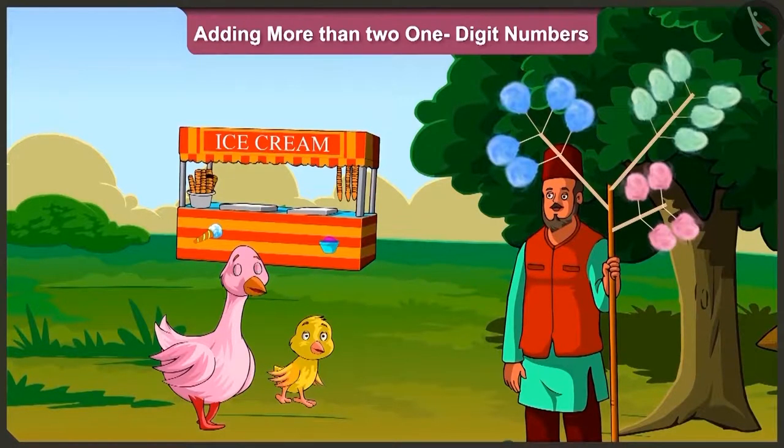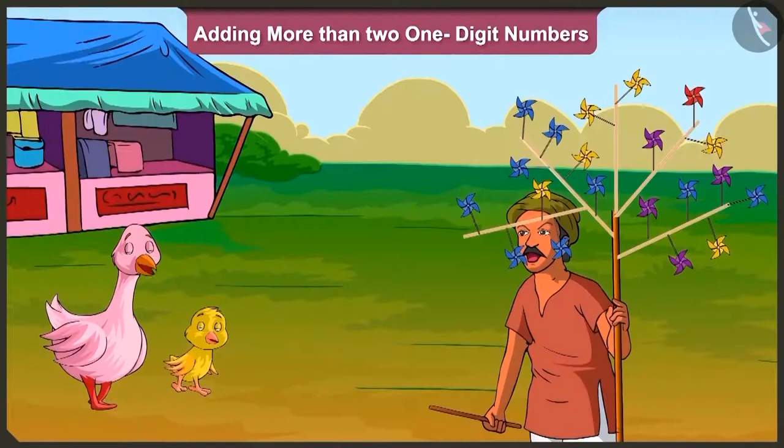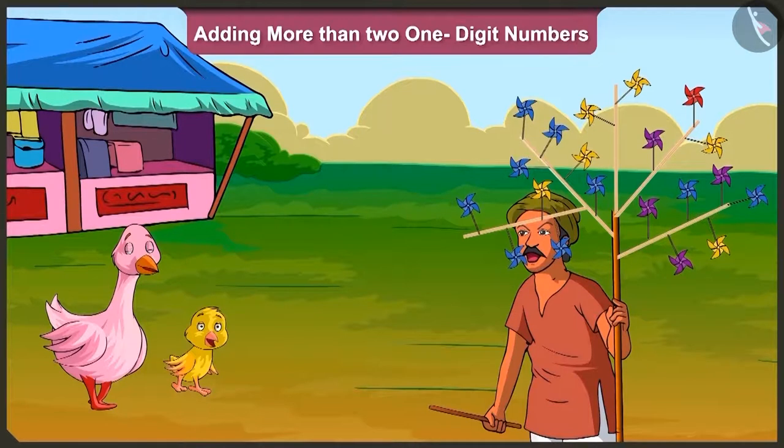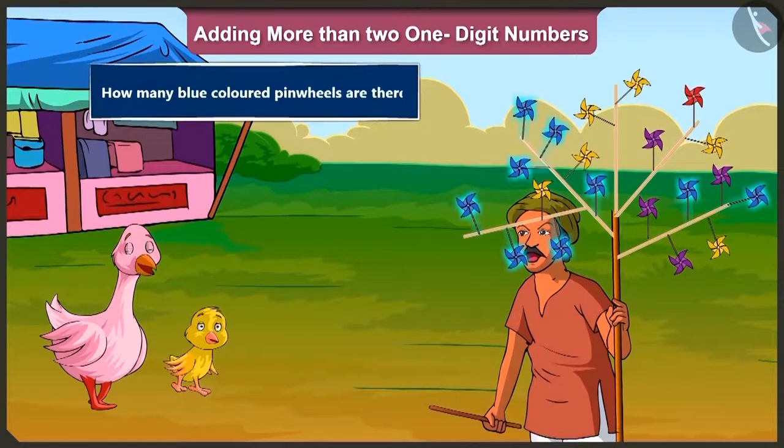Now let us see the second example. Pillow, look, what is the total number of pinwheels out there? Oh, these are so many. How do I count them? Look Pillow, there are blue, yellow, red and purple pinwheels with the seller. First of all, tell me, how many blue colored pinwheels are there?